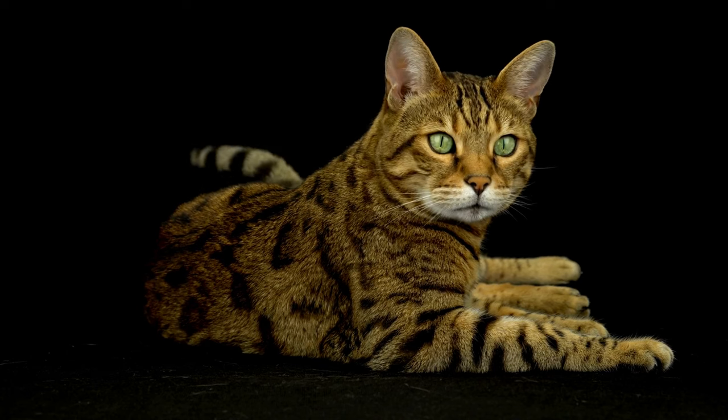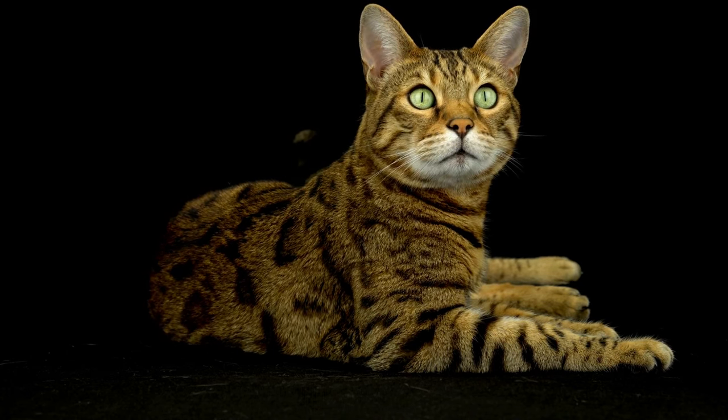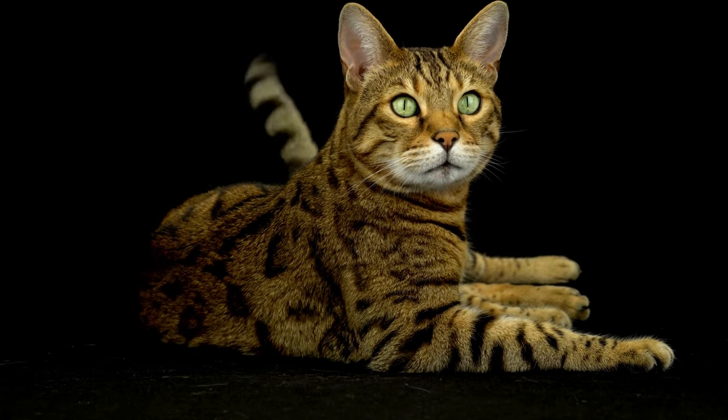They also do not shed much, but require a lot of generous attention. What an amazing kitty cat you are Bengal! We are pleased to have you on our number 10 spot.